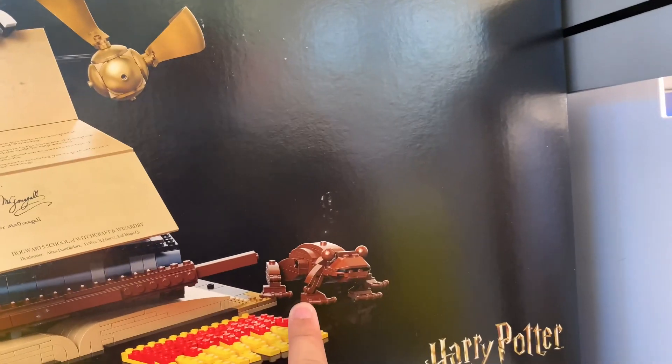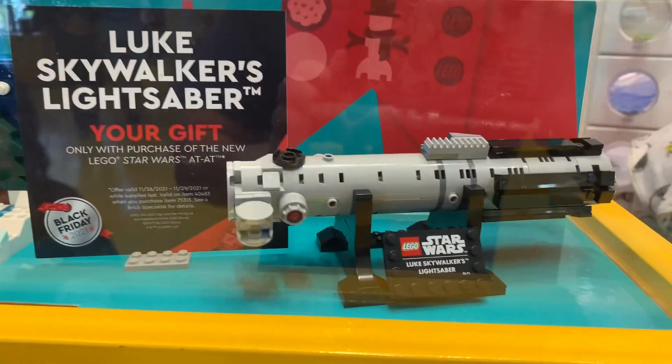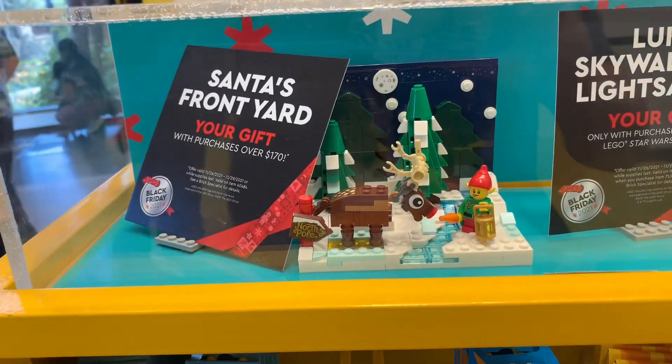A frog. Here's the gift you get — a lightsaber if you buy the AT-AT. Cool.